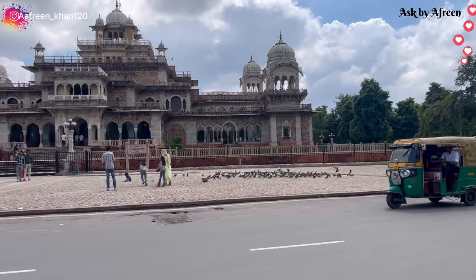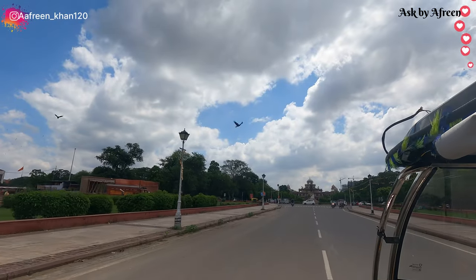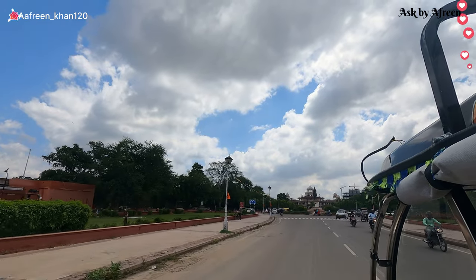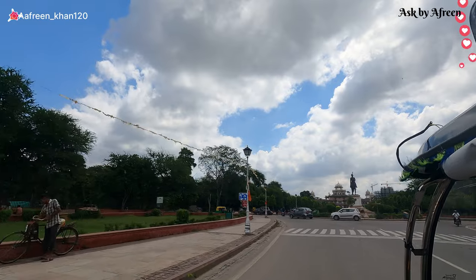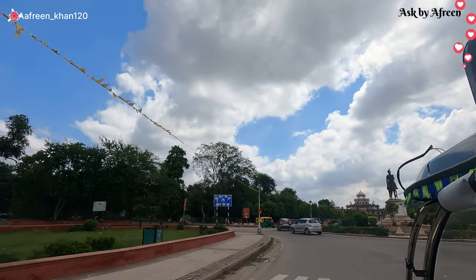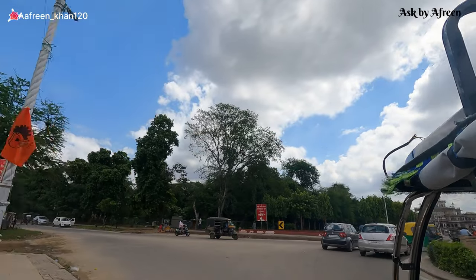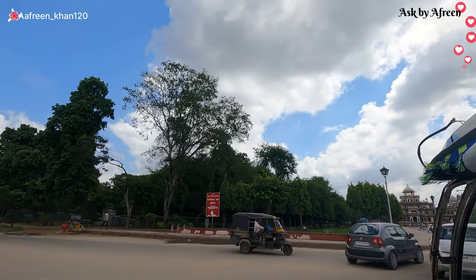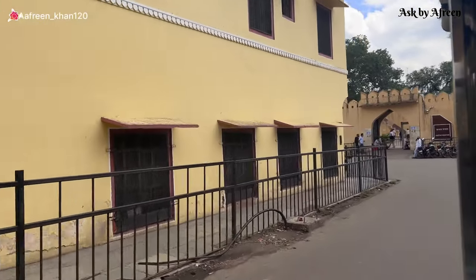इसे royal palace भी कहा जाता है क्योंकि यहाँ पे आज भी royal family residence करती है. इस City Palace को बनाया था महाराज सवाई जयसिंग ने 17th century में और यह almost 300 year old है. यह palace city के बिल्कुल बीचो बीच है, तो आप रिक्षा पकड़ के भी direct जा सकते हैं. इसे अपनी itinerary list में ज़रूर रखें क्योंकि अंदर बहुत अच्छी चीज़ें देखने के लिए मिलेंगी.